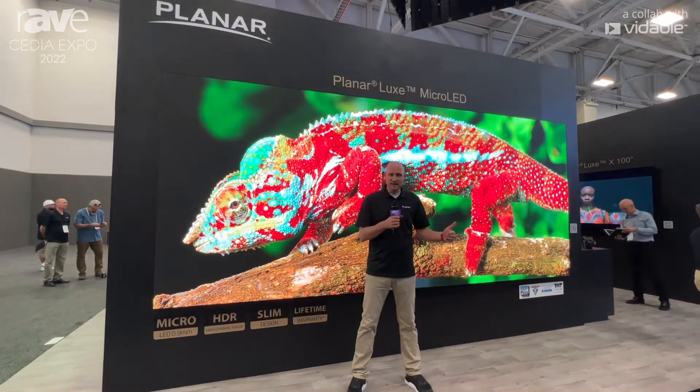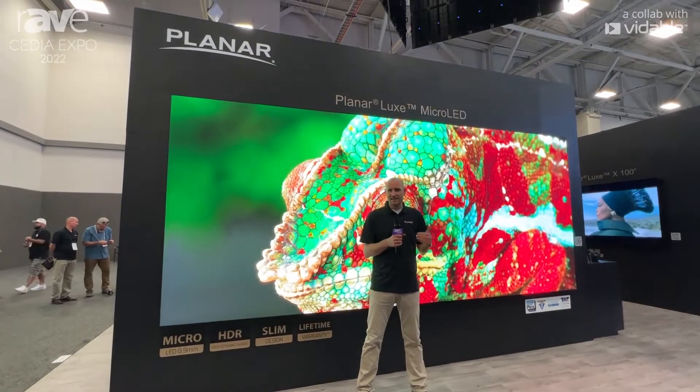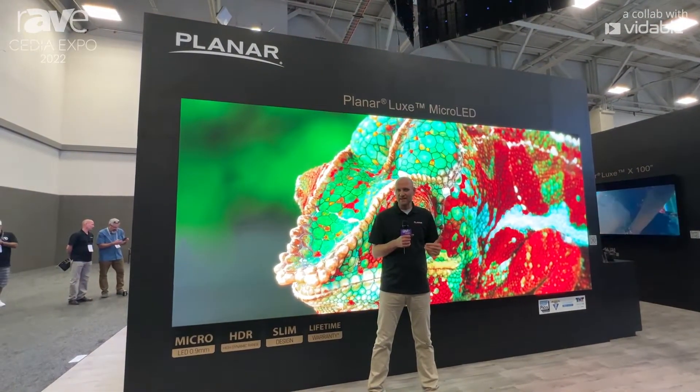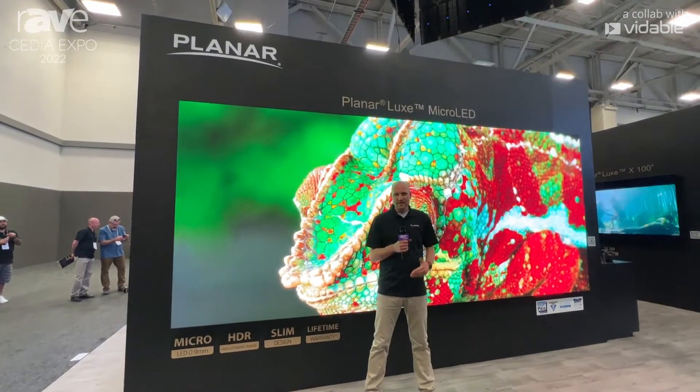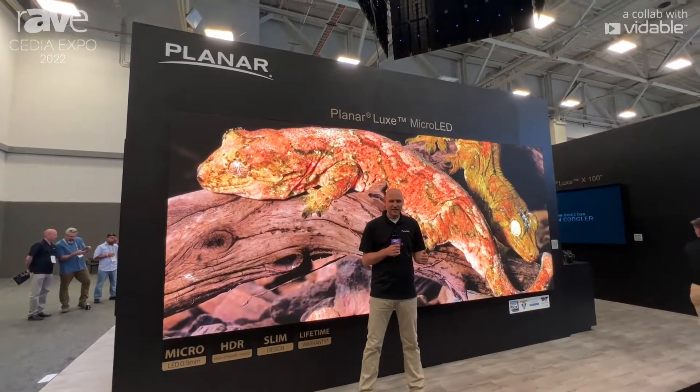And behind me here, we're proud to be showing our 0.9 millimeter micro LED Luxe video wall. This is a 205 inch 5K resolution wall that's capable of up to 1600 nits brightness, wide color gamut, and HDR.